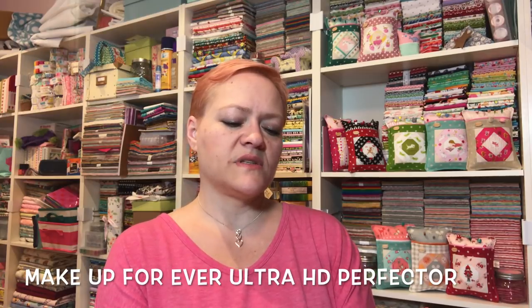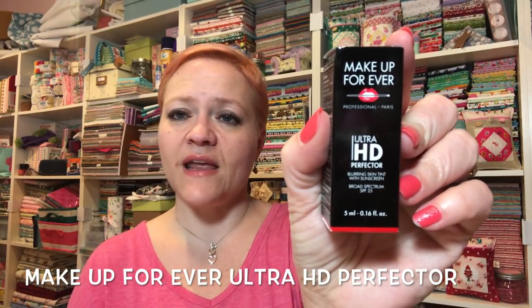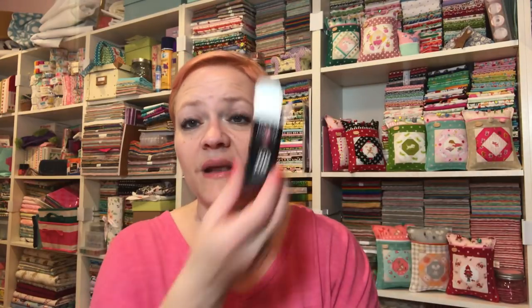Next item is Makeup Forever Ultra HD Perfecter — it's a blurring skin tint with sunscreen. Makeup Forever has been getting better in my opinion. I got one of their brushes and I use it for putting on my powder after my foundation and I really love it. So it's in this little packaging but also has outer packaging — they probably could have just sent us the inner one, there's so much packaging. But it's nice, I will definitely try that.